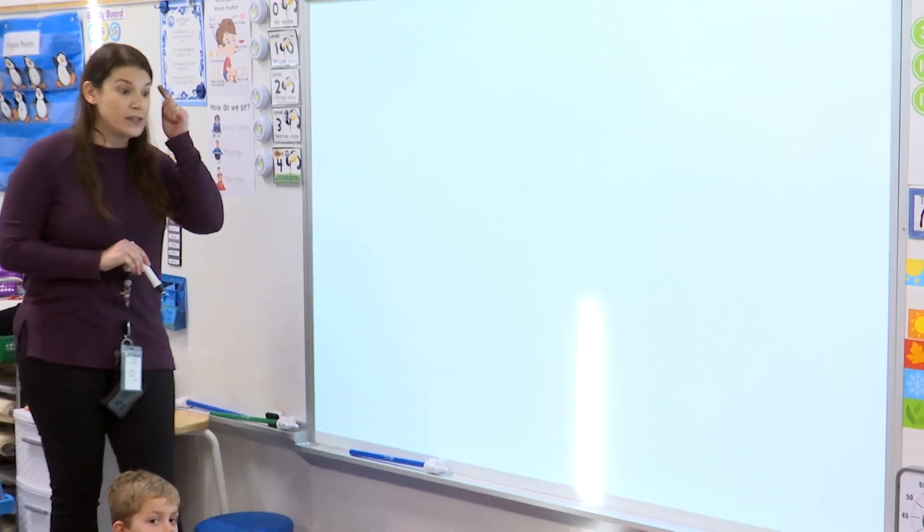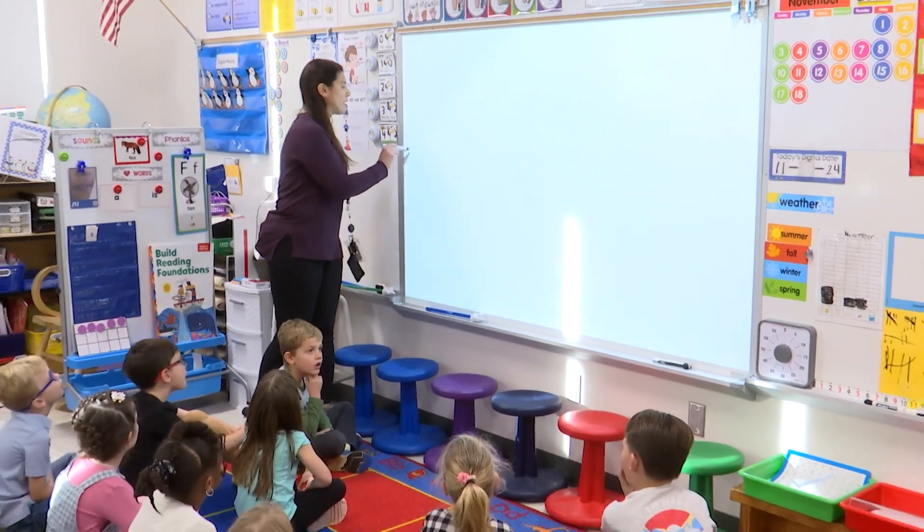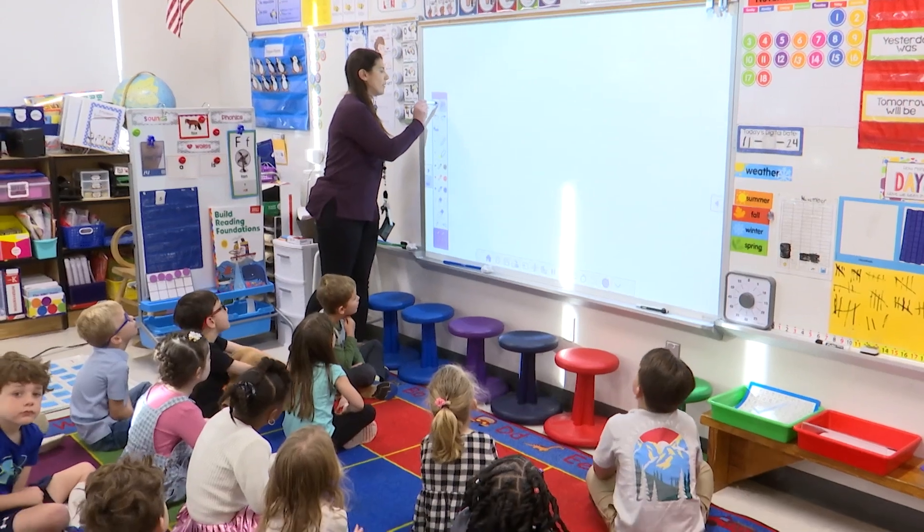Yes. You're going to share your math thinking before you raise your hand. I want you to think of one, two, three — maybe even more ideas on how you can represent the number. Are you ready to see it? Okay, here it is.